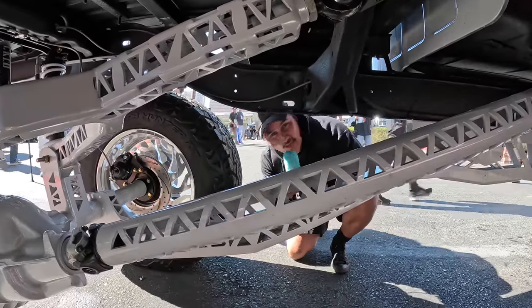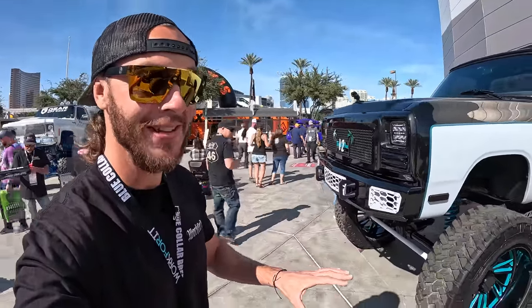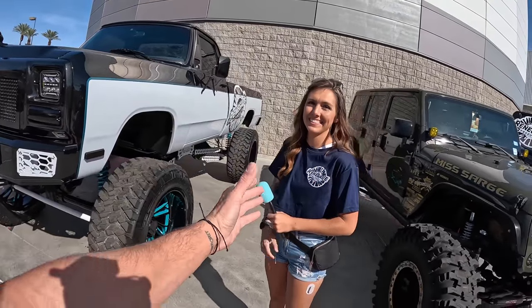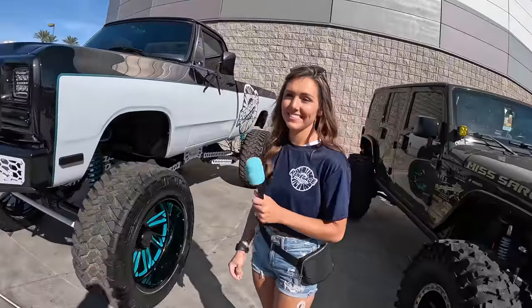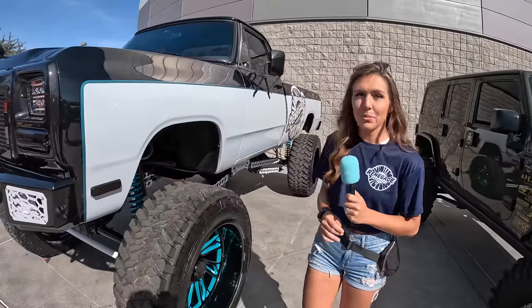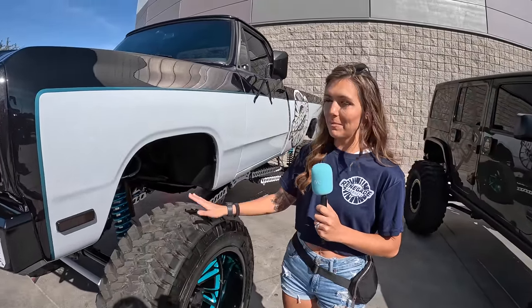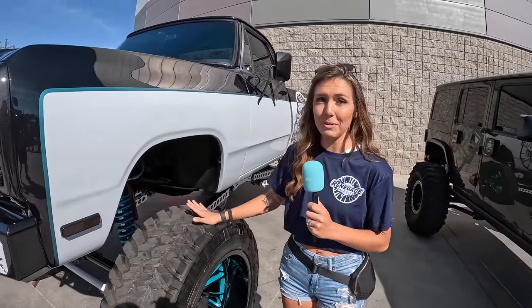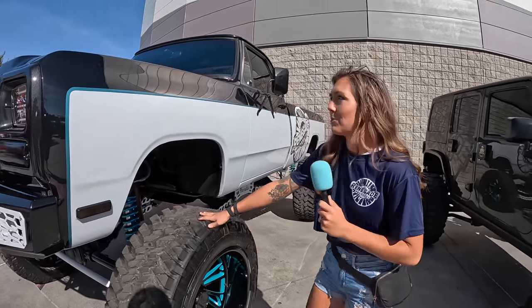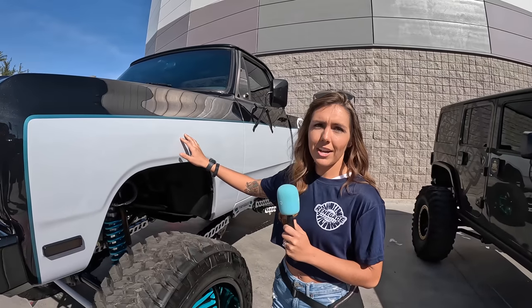We've got a real treat for classic truck lovers. Denik has been drooling over this thing. We have found the owner — introduce yourself and give us a walkthrough. I'm Chelsea, known as Chelsea 1225. This is my 1991 Dodge W350 that I've been working on for the last four years. Some people might remember it as being red, but red wasn't my favorite color so we switched that up. I had Woodrod Customs over in PA do the paint.